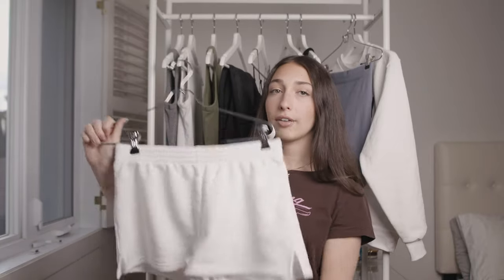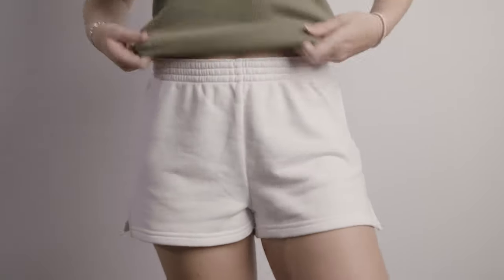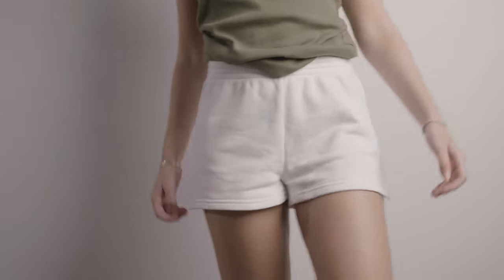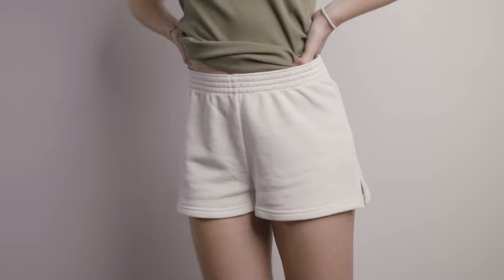The last thing from Aritzia are these shorts — these are the TNA boxer shorts, and I have these in gray and now white, and I ordered them in black. These are just the best summer sweatshorts. They're so comfortable and really flattering. I always get mine in size small, so they felt a little bit looser and they're really comfy. I really wanted a pair of white sweatshorts for the summer because I feel like it would look really good to wear white on white as a lounge set, so this is perfect.